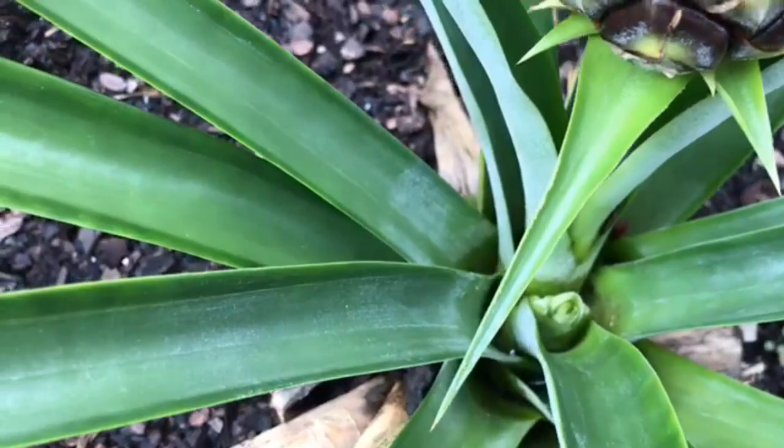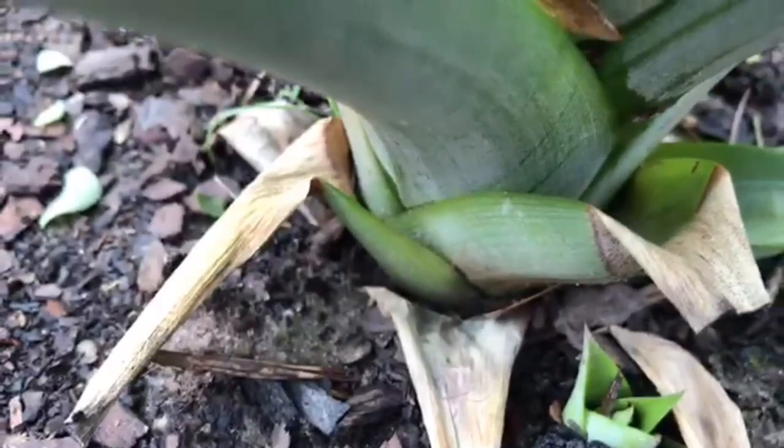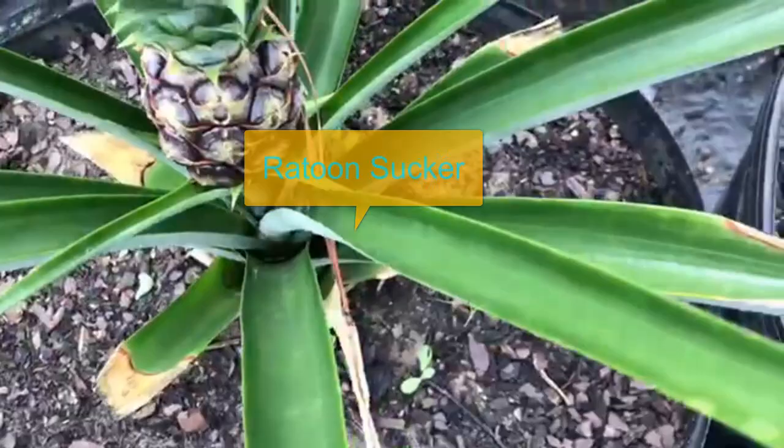This offshoot is from the axil of the fruit. Here we have one coming from the root system. This is from another pineapple, and we will see how that affects the size of the fruit.